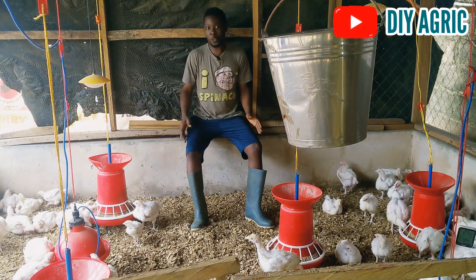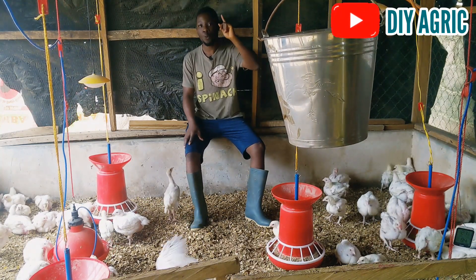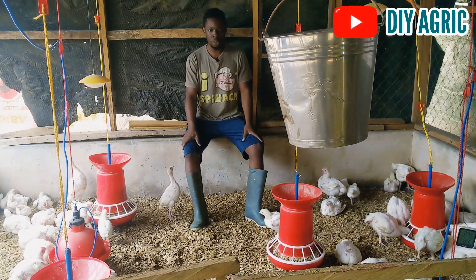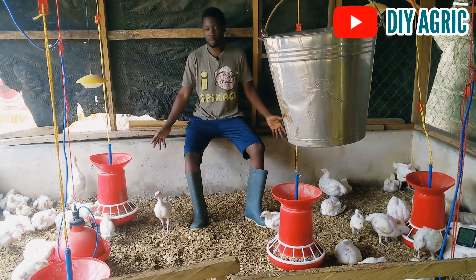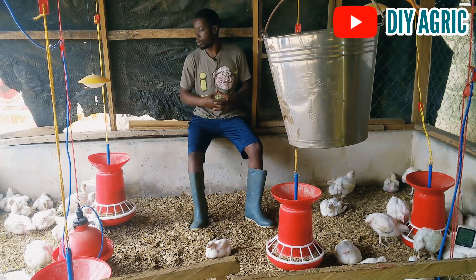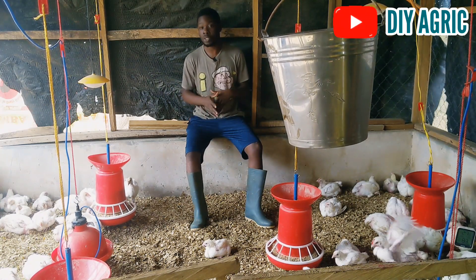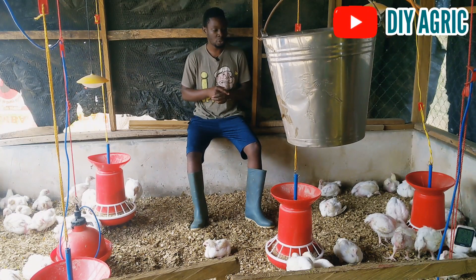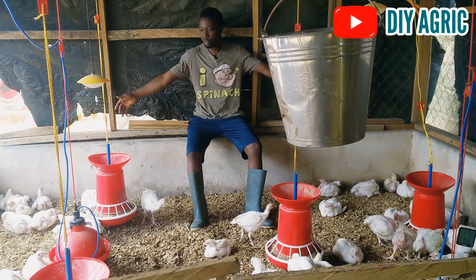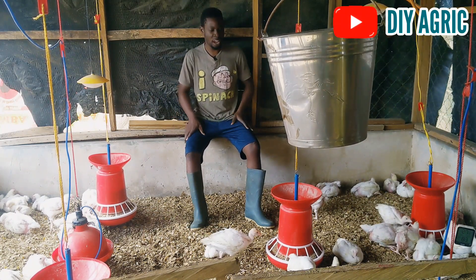These broilers are four weeks old today — 28 days — and we are going to be taking their weight. I'm going to show you what their weight is like right now. I've actually sold some of them; I mentioned earlier that most would be for family consumption but I sold some at around three weeks and one or two days. We still have over half of the whole population here.